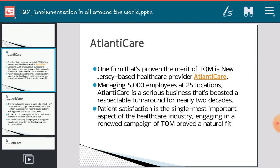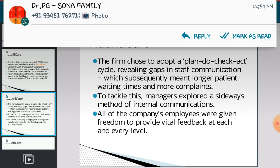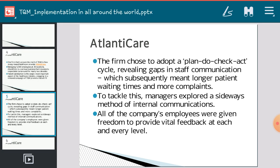The firm chose to adopt a Plan-Do-Check-Act (PDCA) cycle, which we also discussed in the first unit. Before starting TQM implementation, we should plan what we are going to do, check whether it is feasible, and then act — meaning implementation. This revealed gaps in staff communication among employees, which subsequently meant longer patient waiting times and more complaints.